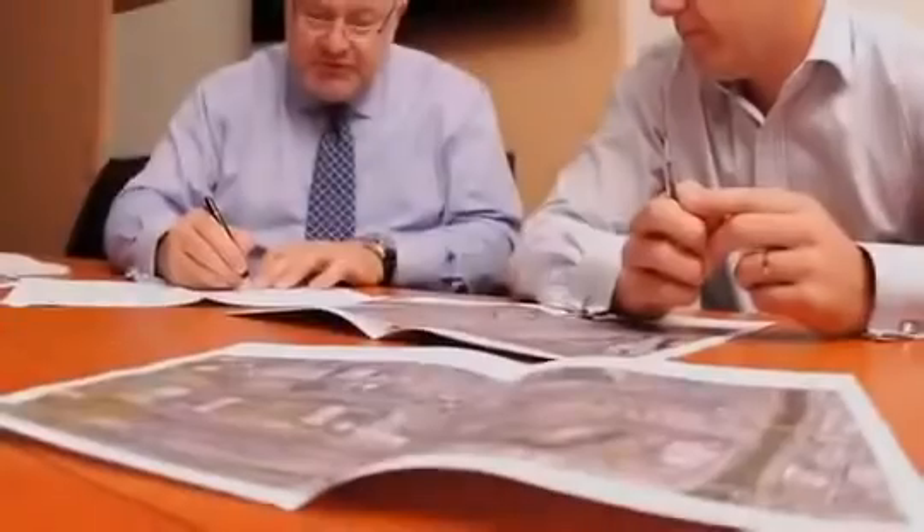With the first mover advantage in RFID, Toll will be able to stay ahead of the competition and become more integrated with our customers. The REAP warehouse execution system is the latest piece in Toll's ongoing commitment to providing our customers the total logistics solution.